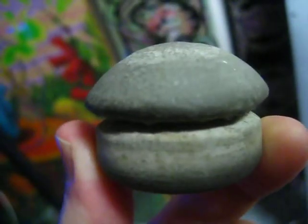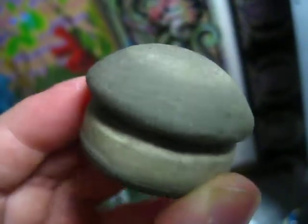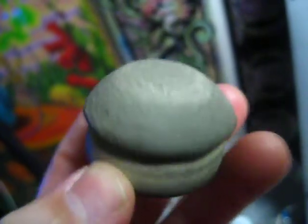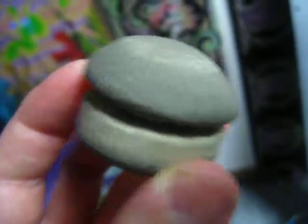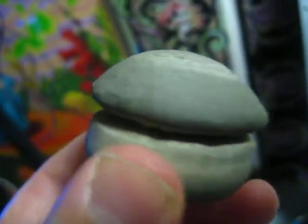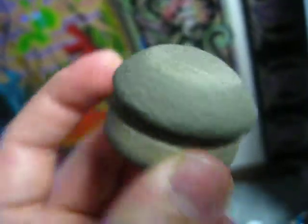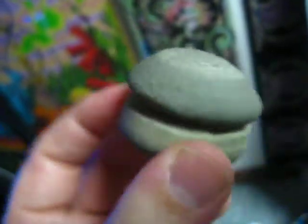I thought I'd just do a quick little video here of my newest find. I got this little guy off a mineral website. It's a calcareous concretion with minor pyrite crystals — that's the long definition. Calcareous basically means that it's composed of calcium carbonate, so it's mostly a calcified mud bubble.